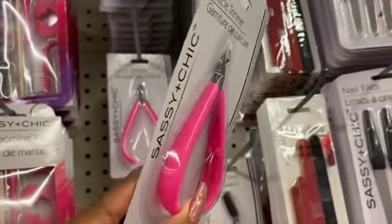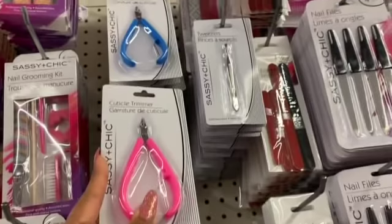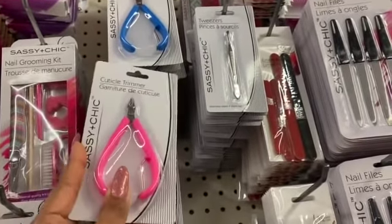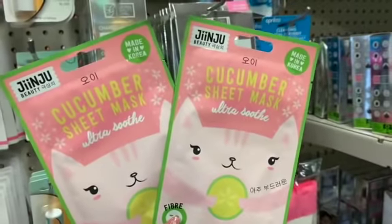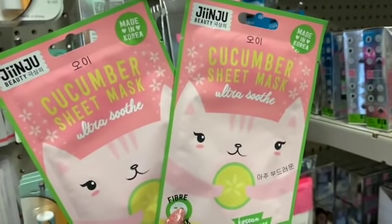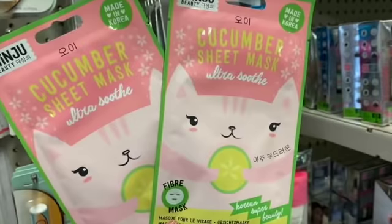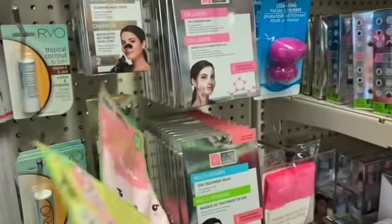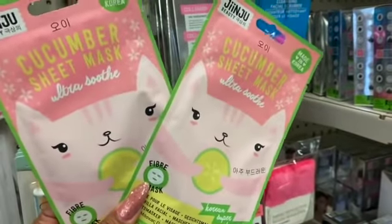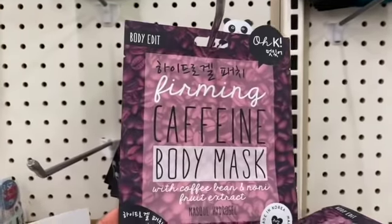They have a cuticle trimmer in pink and blue — definitely new; I have not seen these at this location. And they have the Jinju Beauty cucumber sheet mask, Ultra Soothe Fiber Mask. Definitely new here at the Dollar Tree and so cute.